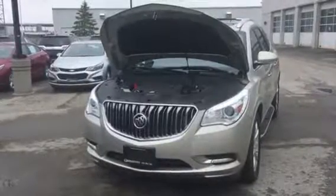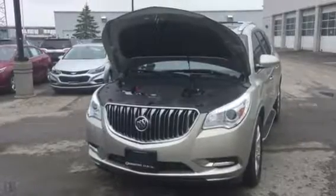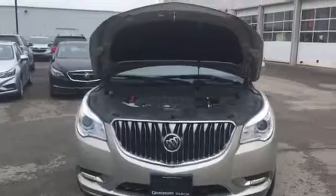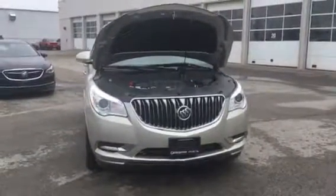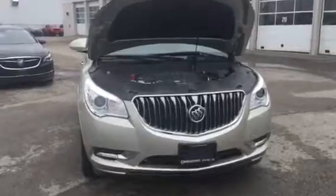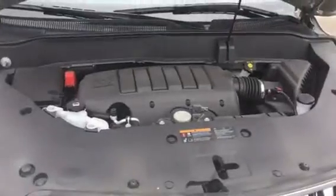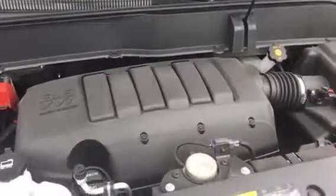Good day, it's Pat Mancini, Georgetown Chevrolet. I'm showing you a 2017 Buick Enclave. The vehicle comes completely fully equipped, including LED signature headlamps and a 3.6 liter V6 engine — very powerful yet fuel efficient.